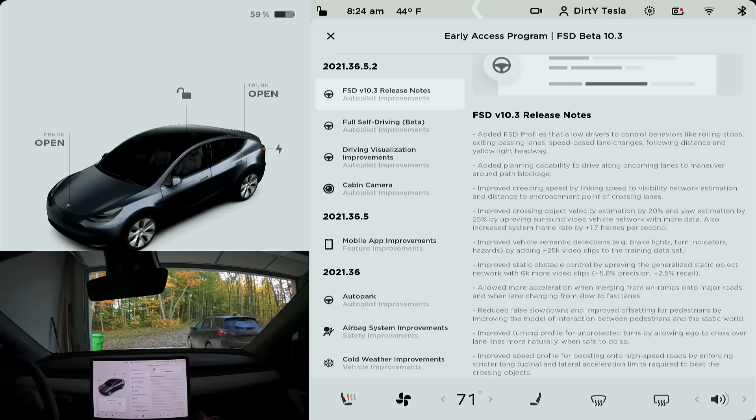Another bullet point worth highlighting is improved crossing object velocity estimation. For cross traffic, they also upped the frames per second the system uses by 1.7 fps, so we should get much more accurate estimation of how fast cross traffic is coming and how close it is — creeping out and continuing into traffic should be a lot better. There's also reduced false slowdowns and improved pedestrian offsetting by improving the model of interaction between pedestrians and the static world. Hopefully that's across the board because in version 10.2 I was getting a lot of little phantom brakes dropping three to five mph — nothing dangerous but really annoying.